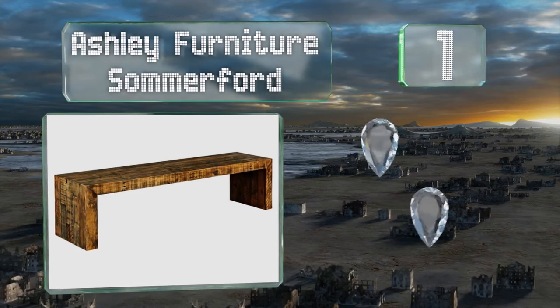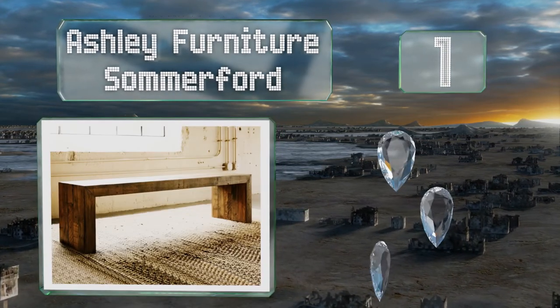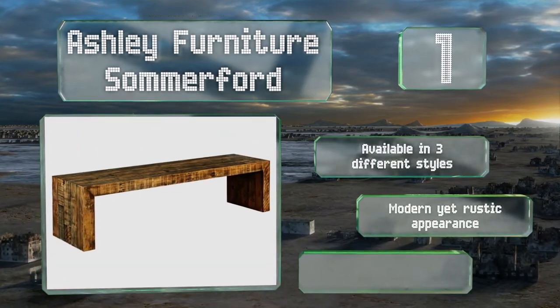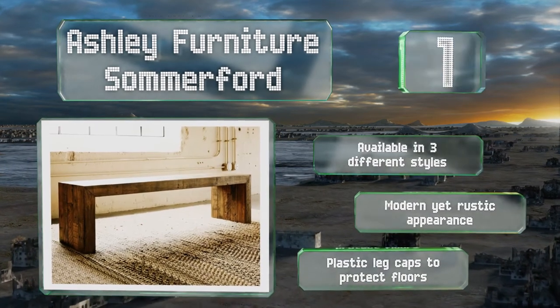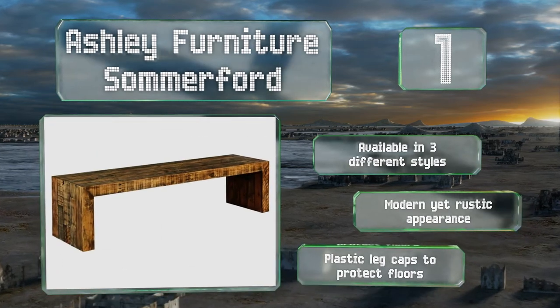Coming in at number 1 on our list, at the ideal height for placement around a standard dining room table, the Ashley Furniture Somerford is a practical seating solution and a classy piece of decor all rolled into one. It matches the rest of the Ashley Somerford collection. It's available in three different styles and has a modern yet rustic appearance. It's equipped with plastic leg caps to protect your floors.